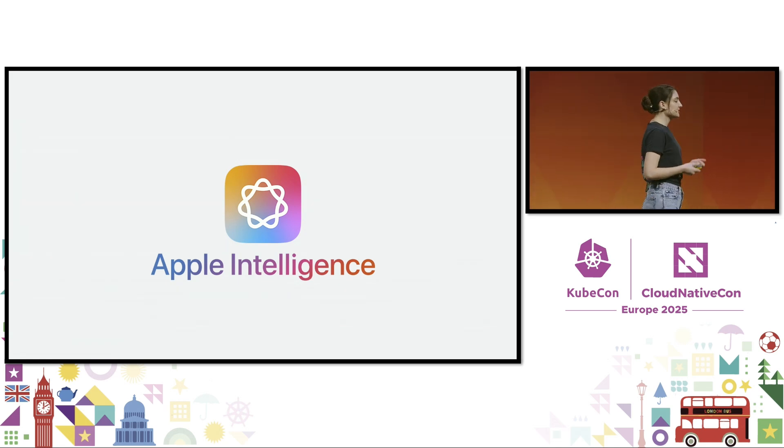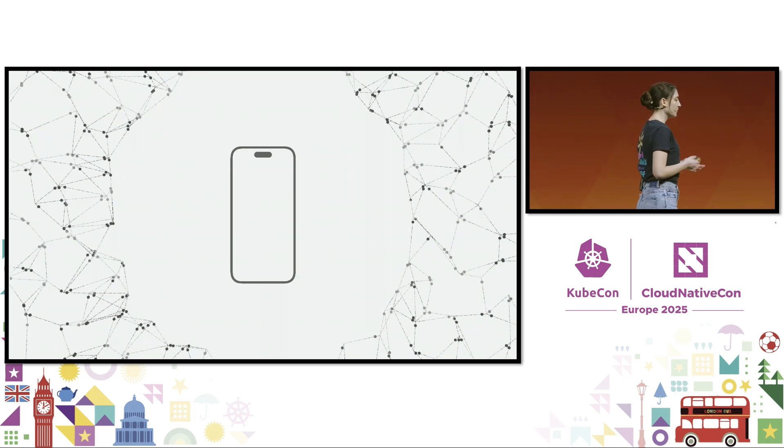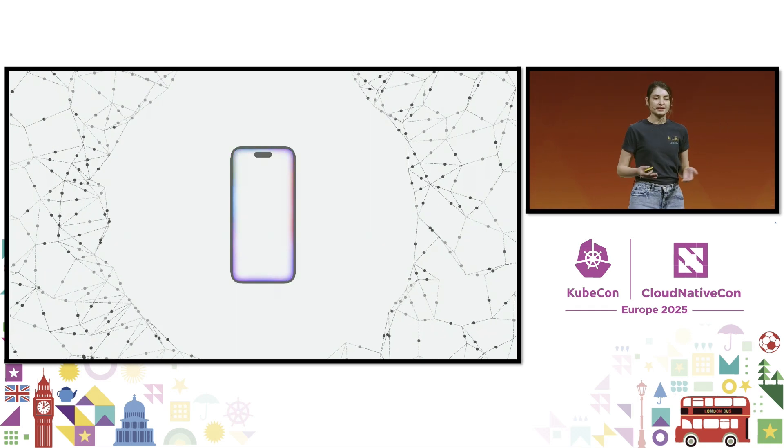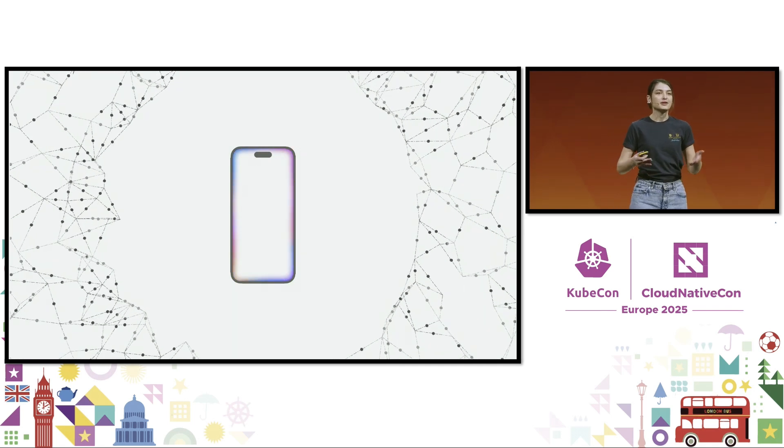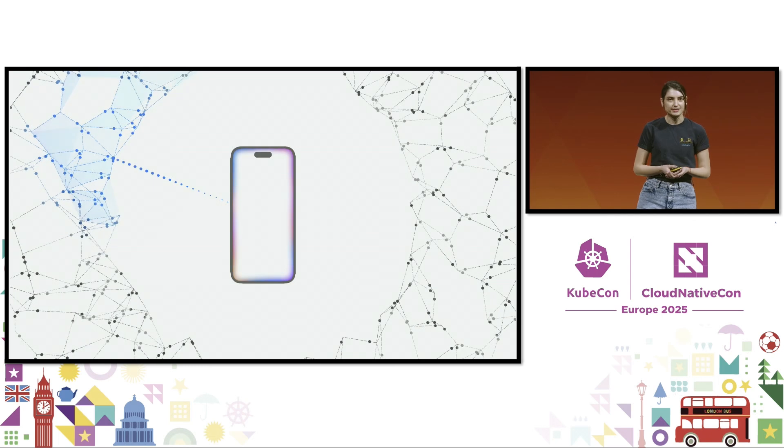Apple Intelligence is designed to protect your privacy at every step. To deliver this advanced security architecture, whenever possible, Apple Intelligence processes tasks locally on the device, but more sophisticated tasks require additional processing power. Private Cloud Compute, or PCC, allows us to scale our computational capacity and draw on even larger server-based models for these complex requests.